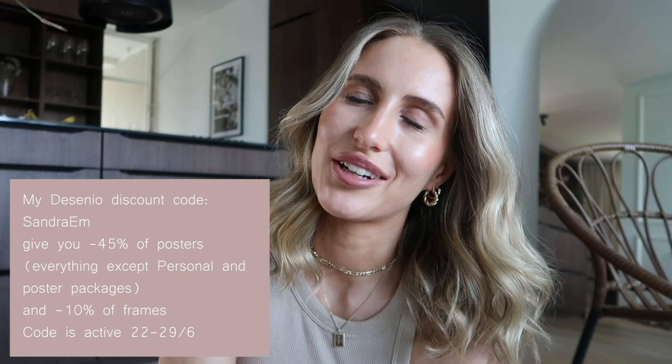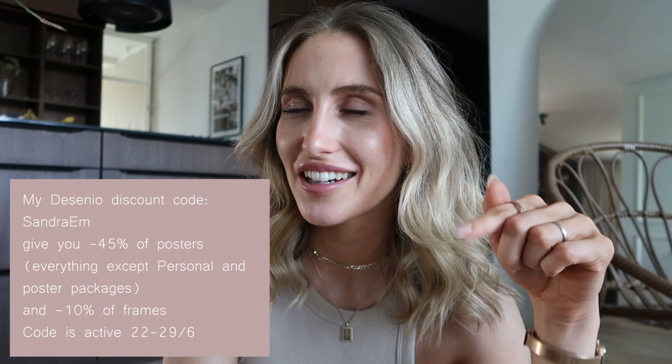Be sure to check out Desenio — I have a discount code, so don't miss that. Let me know if you want a new update renovation apartment tour when everything is done and the interior is on point. Thank you for watching. Bye.